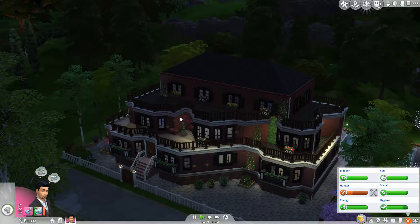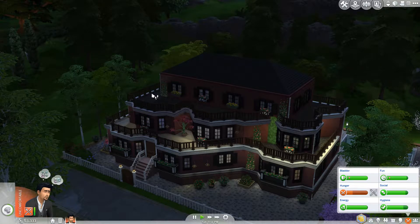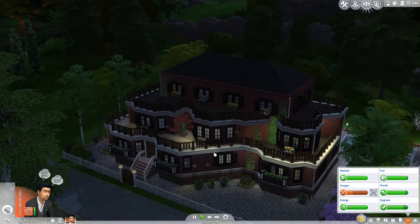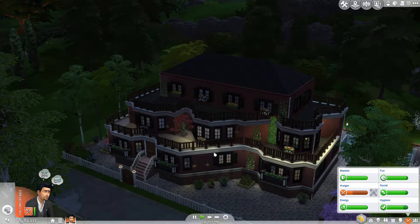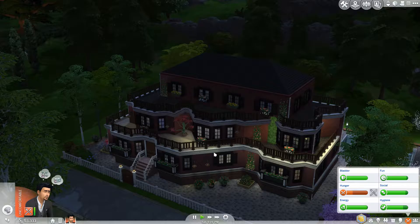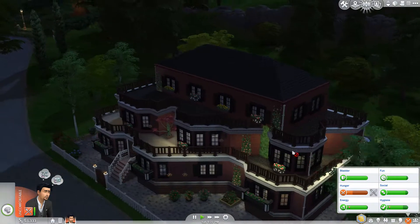Hey guys and welcome to a brand new episode of Haggis Gamers series on The Sims 4. In today's episode I'm going to give you a little tour around the house that we've now finished in the last episode. If you've not seen that I'll put a link here so you can go back and watch it. It's basically a time lapse of me building the outside of the building, the garden and the surrounding area.